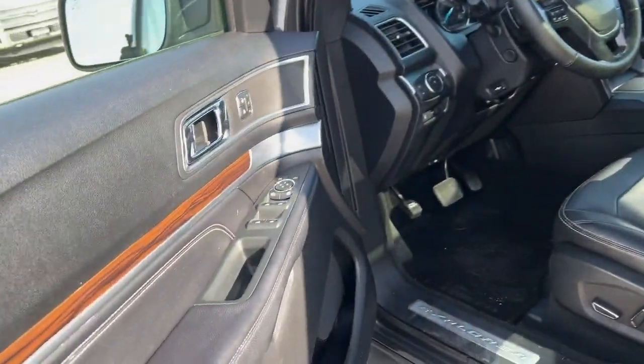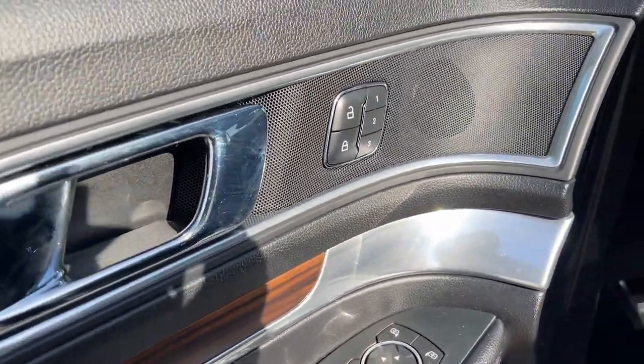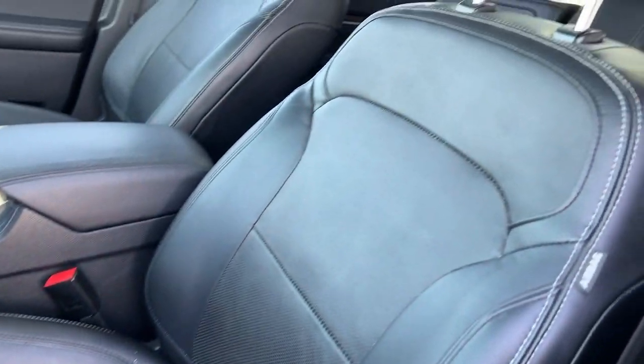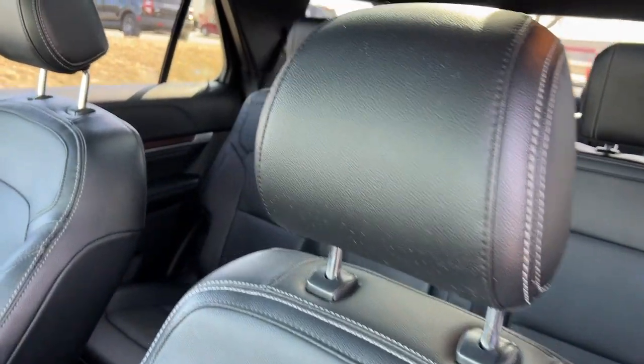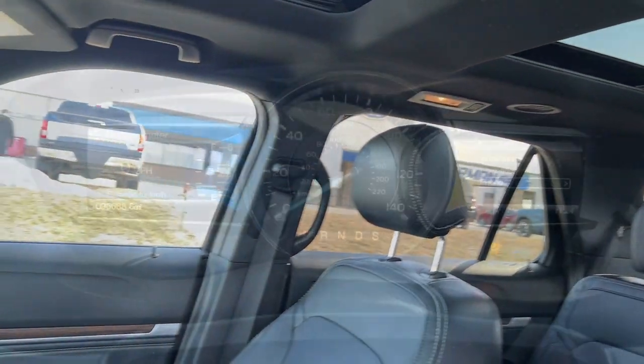These are just some of the great options this vehicle comes with: navigation system, power lift gate, electronic stability control, aluminum wheels, seat memory, trip computer, power windows, bucket seats, four-wheel disc brakes, power steering.